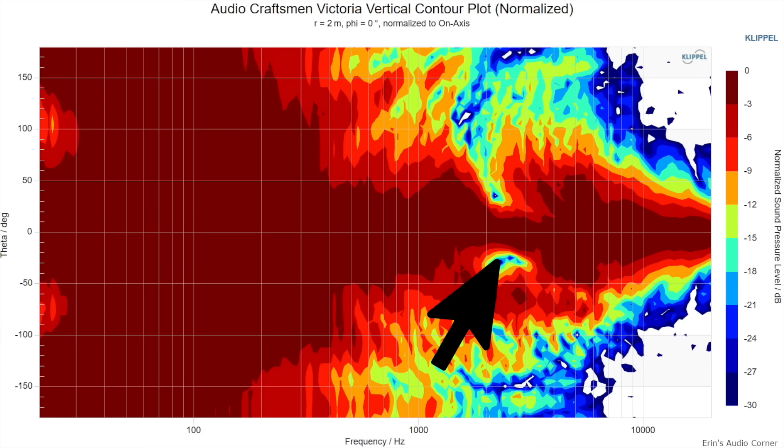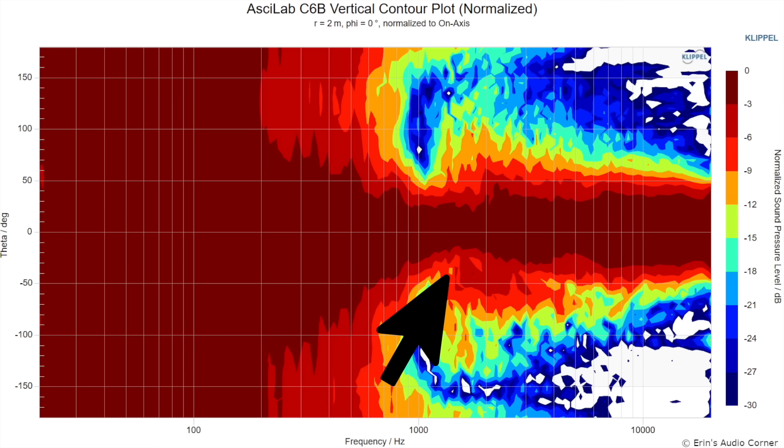Another great feature about this speaker is its vertical radiation. Many two-way designs have a narrow radiation in the crossover region, which is typically around 2 kilohertz plus or minus an octave. You don't have that issue with this speaker — it has wide radiation clean through the crossover.